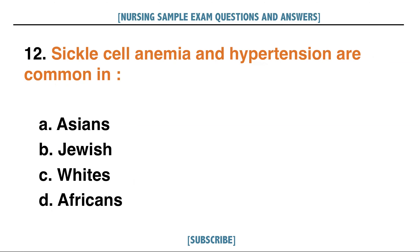Sickle cell anemia and hypertension are common in: A. Asians, B. Jewish, C. Whites, D. Africans. Answer: D. Africans.